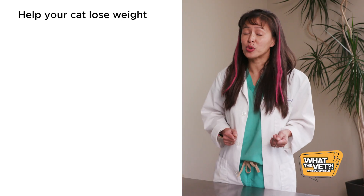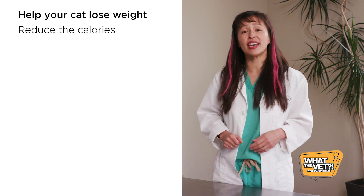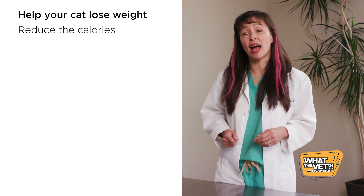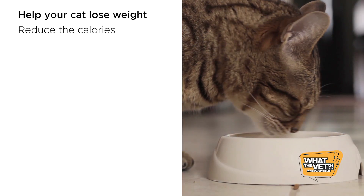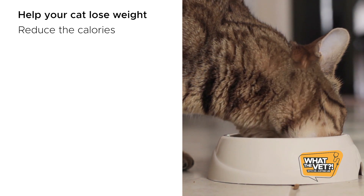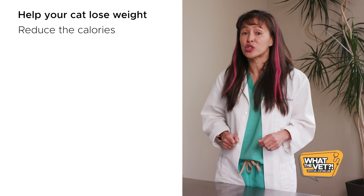How do I help my cat lose weight? First, cut back on the calories. Talk to your veterinarian about a lower calorie cat food, and consider cutting back on the amount of kibble by at least 25%. Most cats only need a quarter cup of dry food twice per day. Make sure to use an actual measuring cup when scooping out the food.